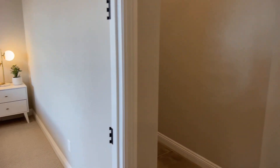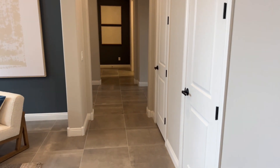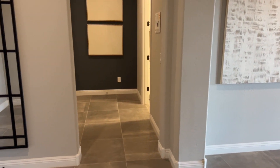Moving back, we've got a nice linen closet, and right next door there's a nice coat closet — or like at my house, it's where the vacuum cleaner goes.